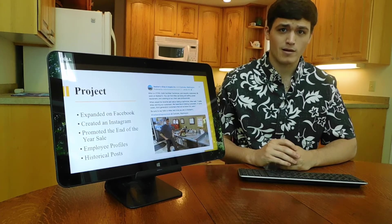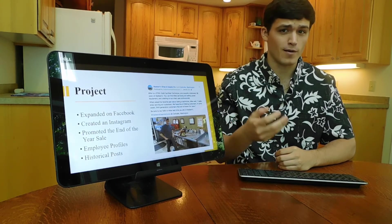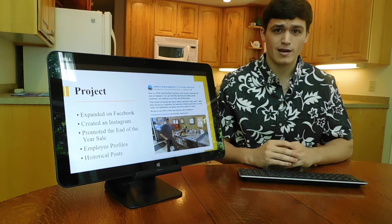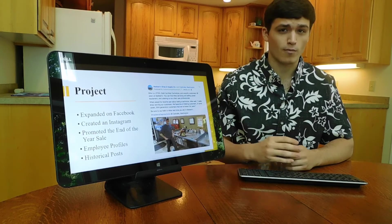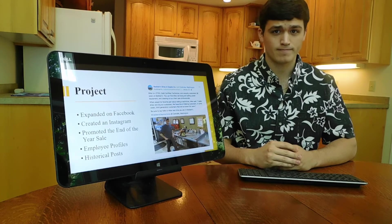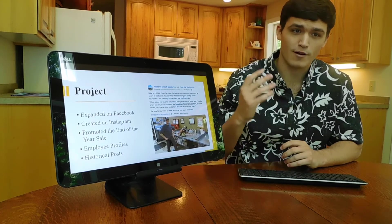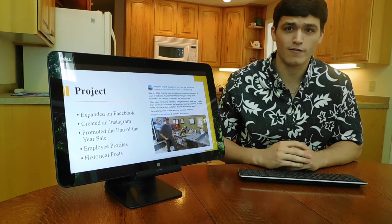The three main themes were: promoting the end-of-the-year sale that Madsen's has every year from November to December, employee profiles which looked at each employee and had a few interesting facts about them, and historical posts which talked about Madsen's history and background. This photo shows an employee profile I did on one of their technicians who has been there for over 36 years, which was a very popular hit on both Facebook and Instagram.